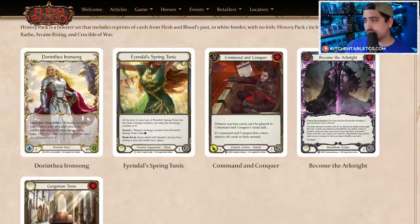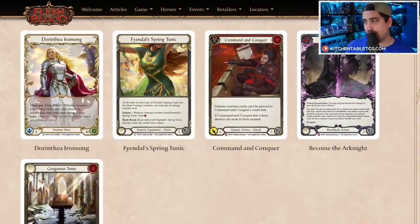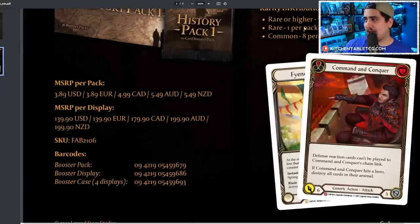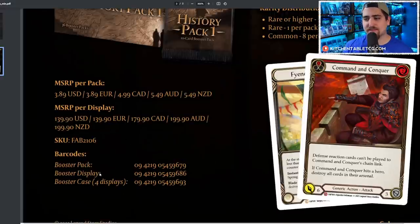We don't know how many super rares will be upshifted to majestic, but it'll be interesting to see. We see a very similar pack distribution: rare or higher one per pack, rare one per pack, commons eight per pack. There are 36 booster packs per box.